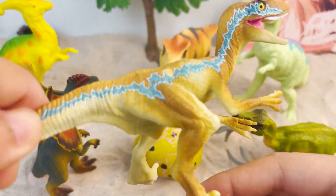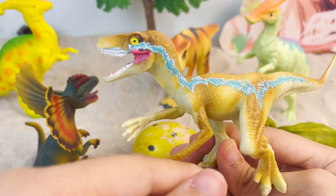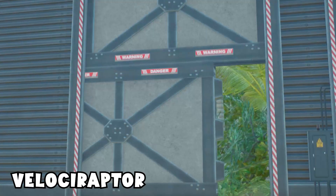Velociraptor was a feathered and bipedal carnivore with a long strong tail and broad claws on each limb.